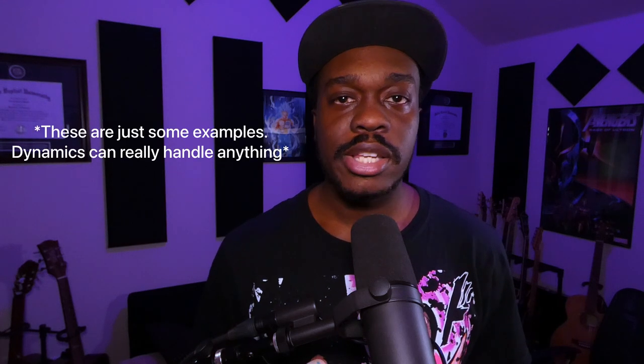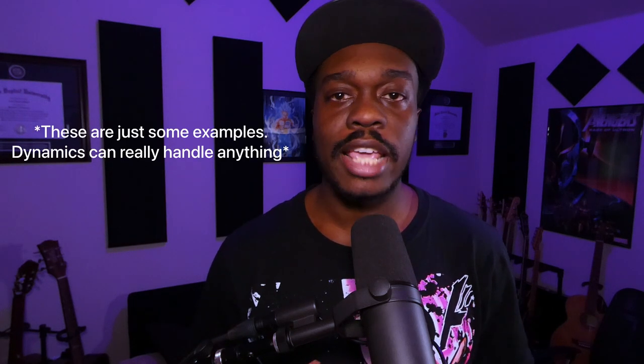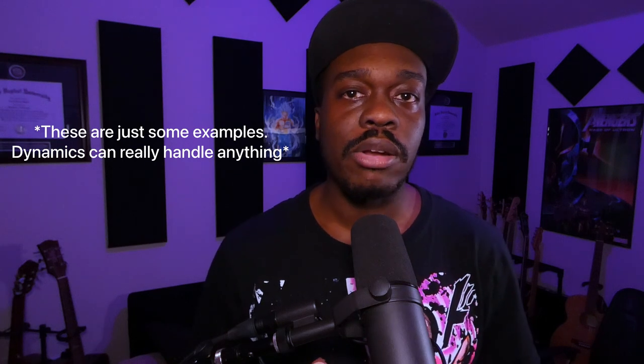The second mic in your locker is going to be a dynamic microphone. This is going to give you a completely different sound from your flagship mic. This will serve as your primary vocal microphone for really loud, aggressive rap vocals, screamo vocals, and this can also be your content creator, radio station, podcast, and voiceover type of microphone.